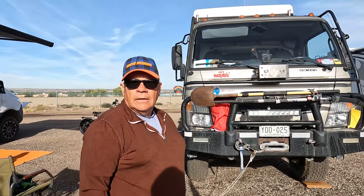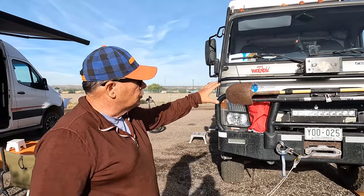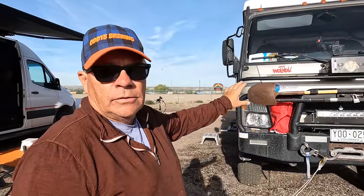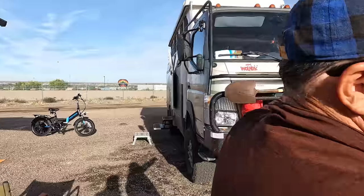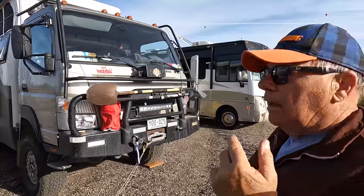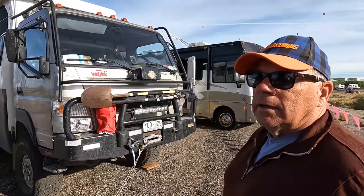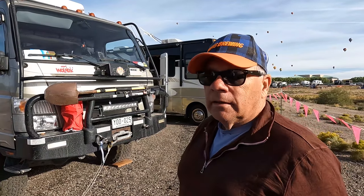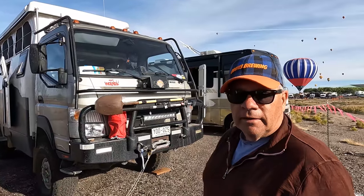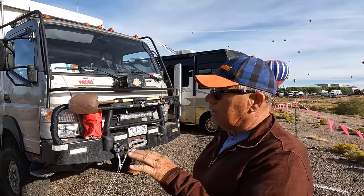Tell me, what the heck is this? The base truck is a Mitsubishi Fuso. You usually see it as a stock truck sold in the US — this is a 2017 model. Usually you see it as a landscaper's dump truck. And a company named Earth Cruiser, started about 14 years ago in Australia — one guy named Lance Gillies built a prototype, took it across Mongolia, and came back and started producing them there.